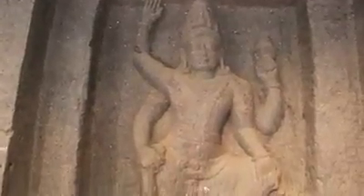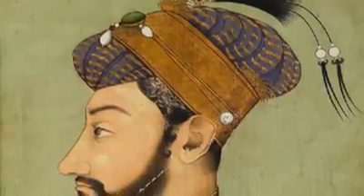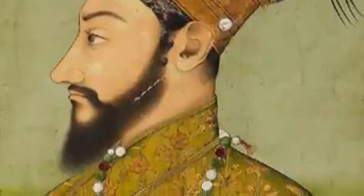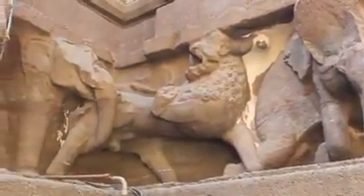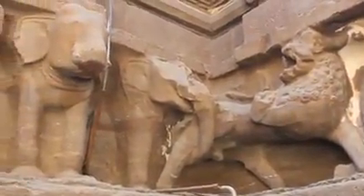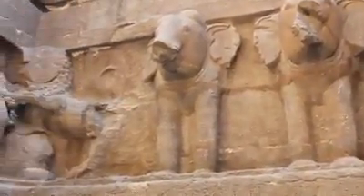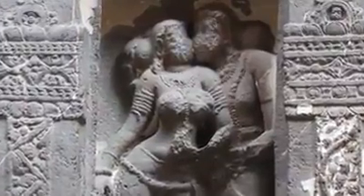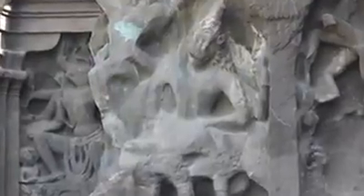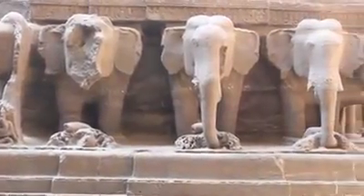Now forget about creating such an extraordinary structure — can human beings at least destroy this temple? In fact, Aurangzeb, a Muslim king, employed a thousand workers to completely demolish this temple. In 1682, he ordered that the temple be destroyed so that there would be no trace of it. Records show that a thousand people worked for 3 years and they could only do very minimal damage. They could break and disfigure a few statues here and there, but they realized it is just not possible to completely destroy this temple. Aurangzeb finally gave up on this impossible task.